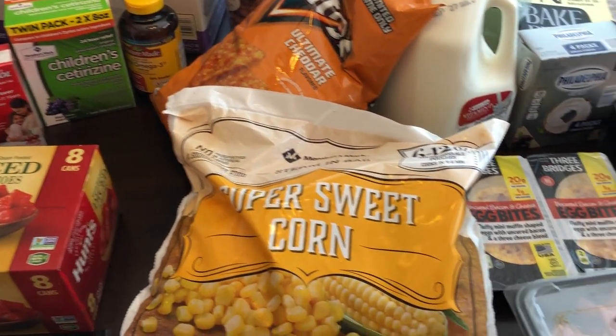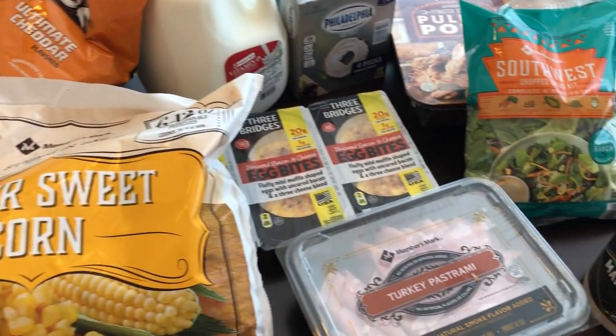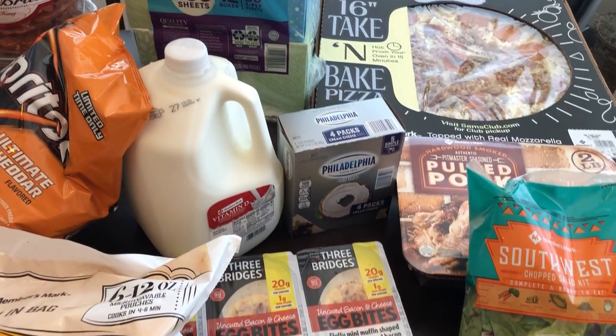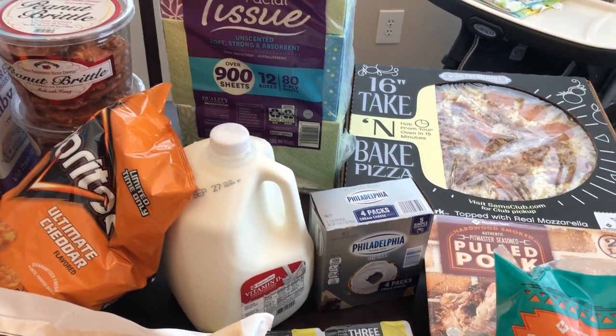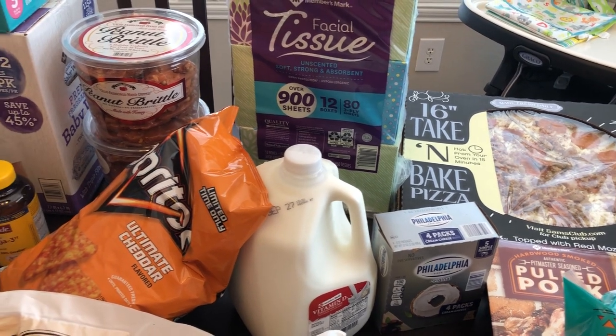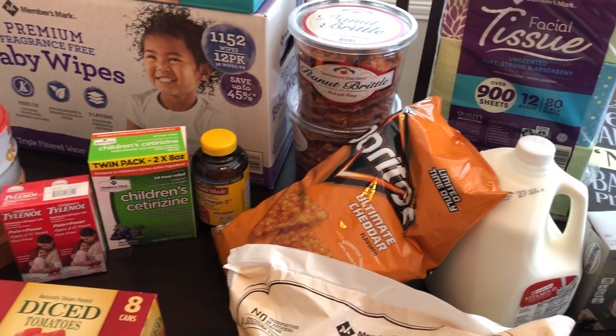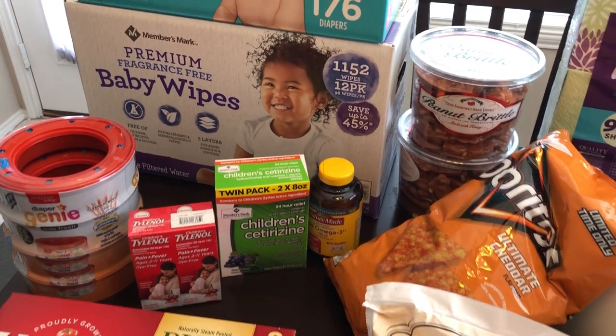Hey guys, welcome back to our channel. My name is Andrea with Foodimentary Adventures in Food and I am here today with a Sam's haul. I spent $235 and I feel like I hardly got anything at all. So let me jump in and show you what I picked up.